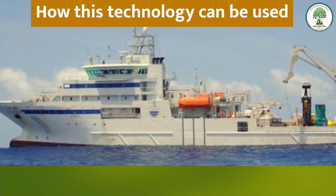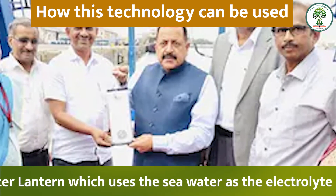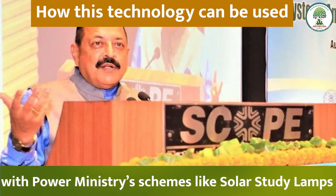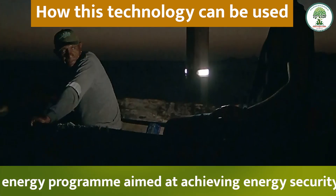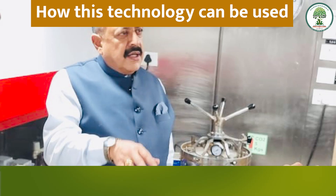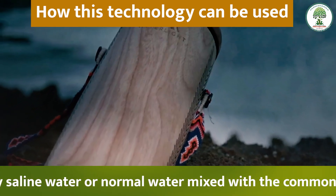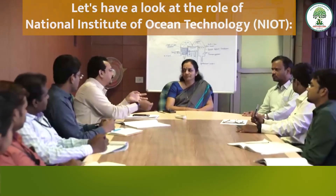India's first saline water lantern uses sea water as the electrolyte between specially designed electrodes to power LED lamps. Roshni lamps, along with the Power Ministry's schemes like solar study lamps, will drive vibrant and renewable energy. The program aims at achieving energy security, energy access, and reducing the carbon footprint of the national economy. This technology can also be used in hinterlands where sea water is not available, as any saline water or normal water mixed with common salt can be used to power the lantern.